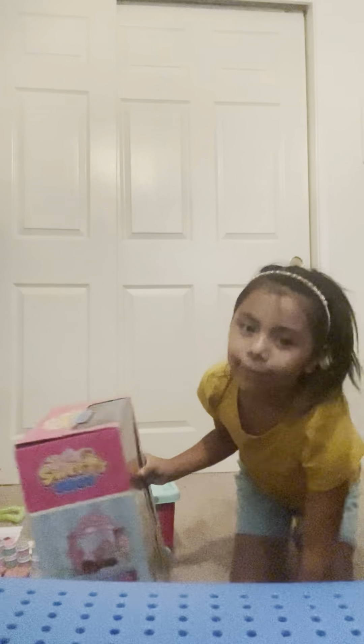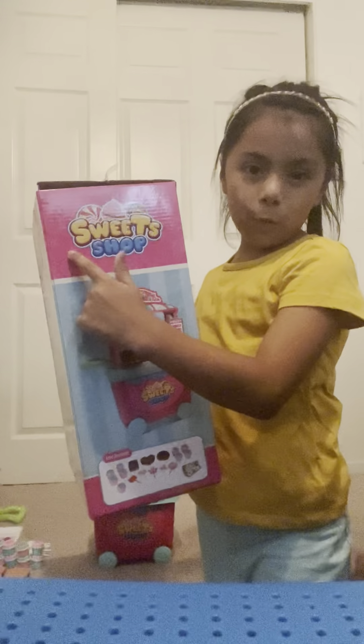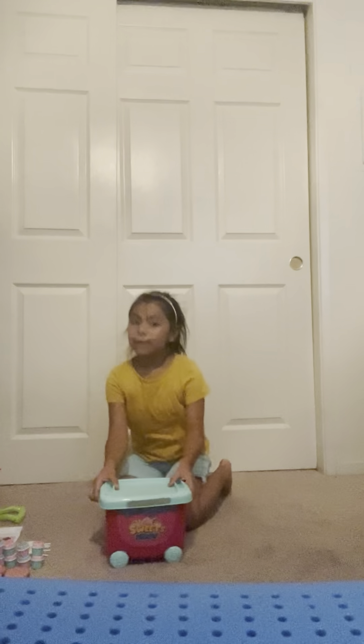Hi everyone, welcome to my day. Today we are going to build and play with this. It's called the Sweet Shop. So first, let's build it.